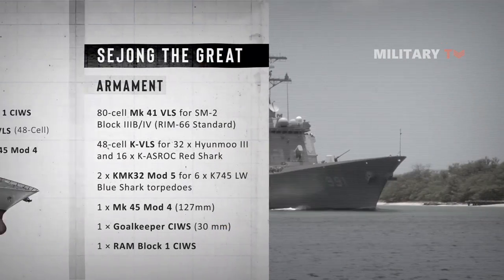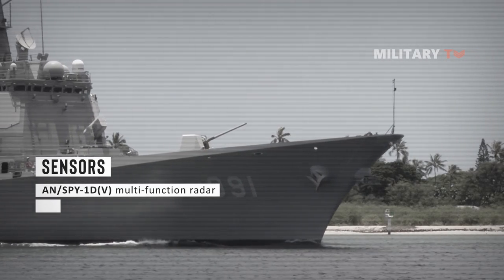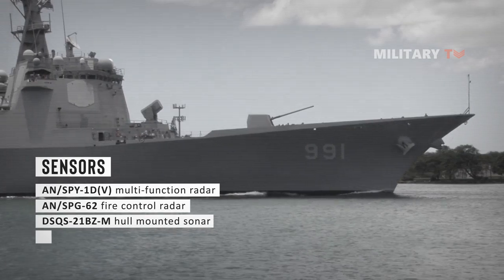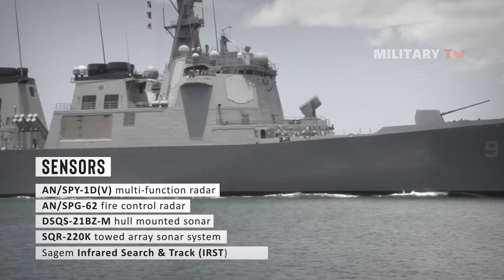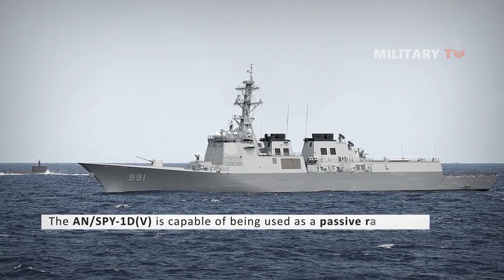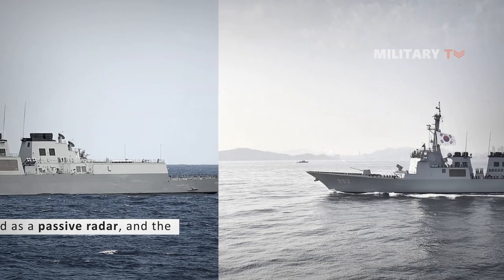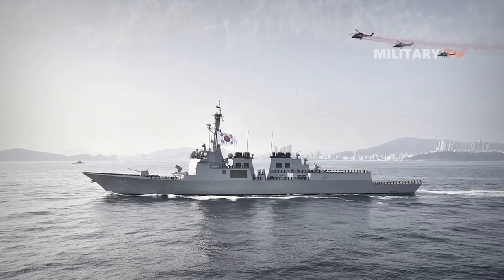The sensor suite consists of four AN/SPY-1D-V phased array radar sets, AN/SPG-62 fire control radar, a DSQS-21BZ hull-mounted sonar, an MTEQ towed array sonar system, and a SAGEM infrared search and track system. The AN/SPY-1D-V is capable of being used as a passive radar, and the SAGEM IRST is already a passive system, giving the Sejong the Great class immense situational awareness capabilities even at maximum emissions control state, providing substantial stealth capability.